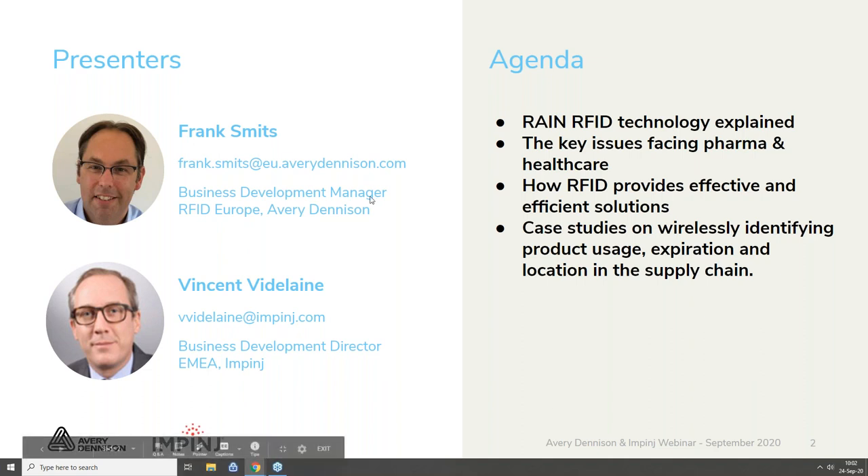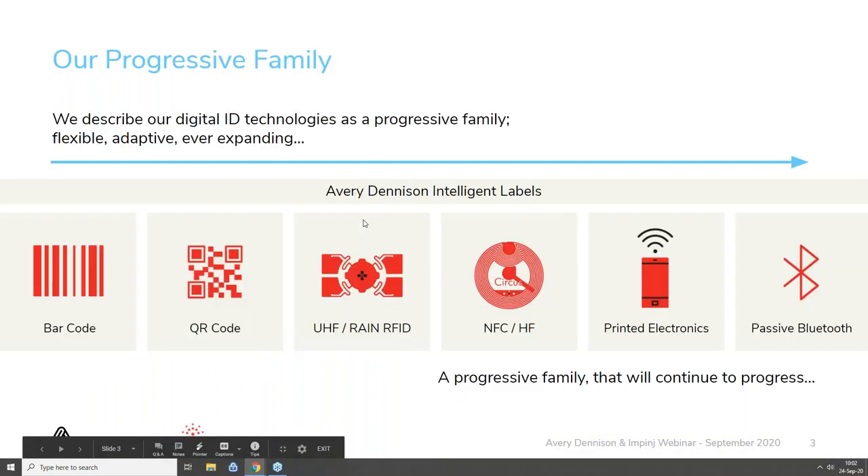This presentation will be recorded, so after this webinar you will receive a replay link and also have access to some extra documentation available via email. Now I will let Frank and Vincent present this webinar. Good morning everybody, also from my side. My name is Frank Smith. I'm a Business Development Manager, RFID for EMEA at Avery Dennison. Great to see so many people joining from the pharma and healthcare market.